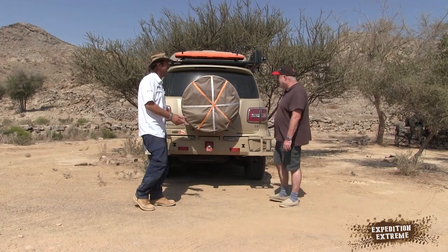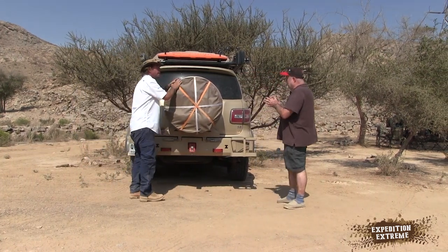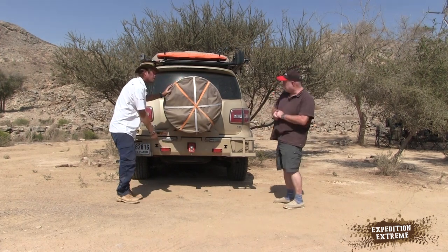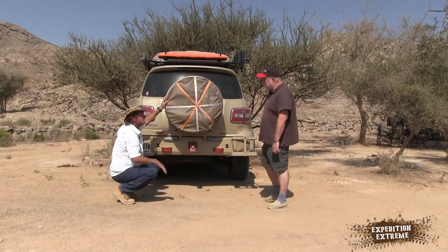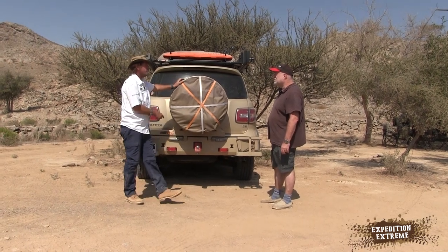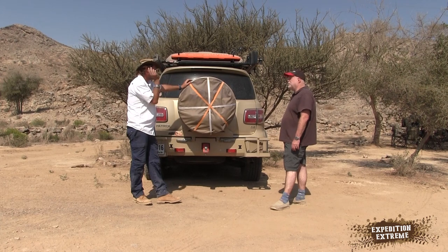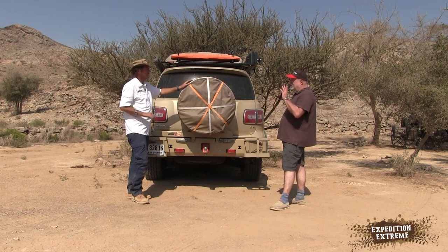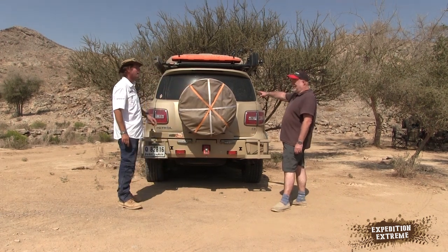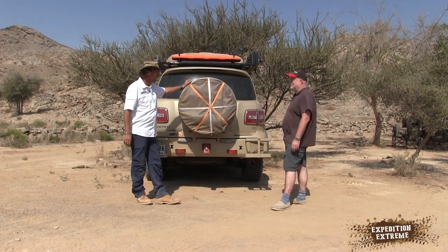Let's talk about the rear end of the vehicle. First, you've got an additional spare tire here — that's the main spare — and then just in case of a double puncture, the original tire is still underneath, still with the original tires that came on it. That's your get-home spare. In the future you could also turn that space into either a water tank or an additional fuel tank.